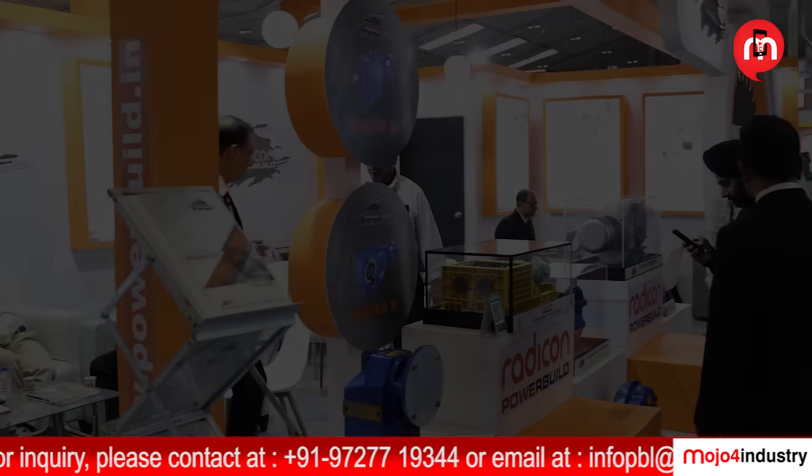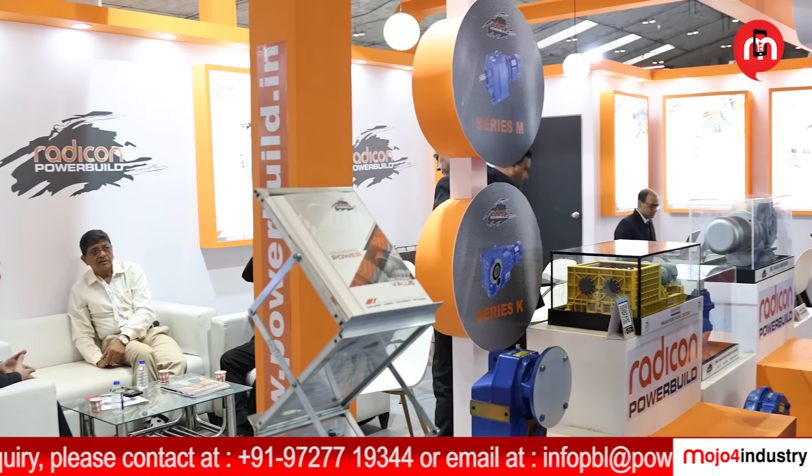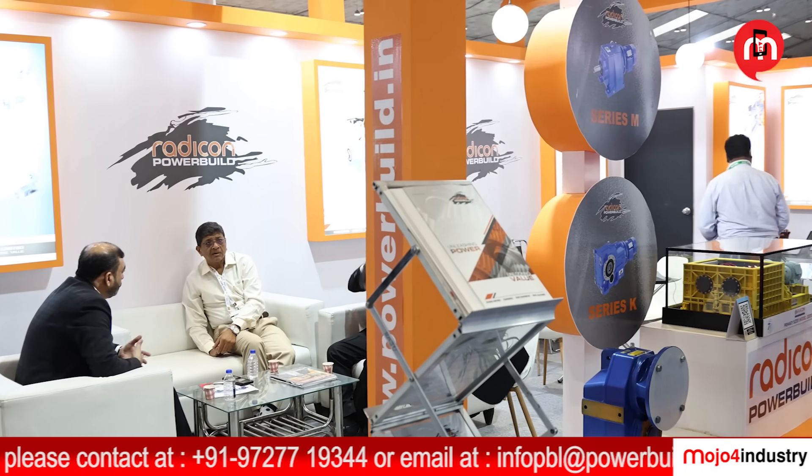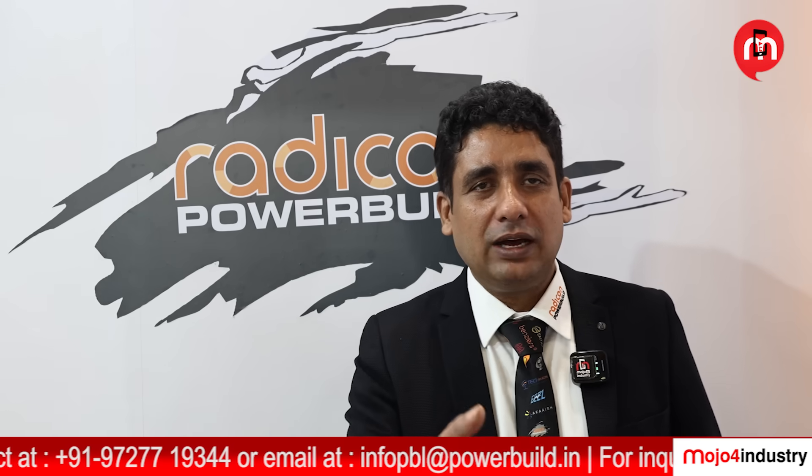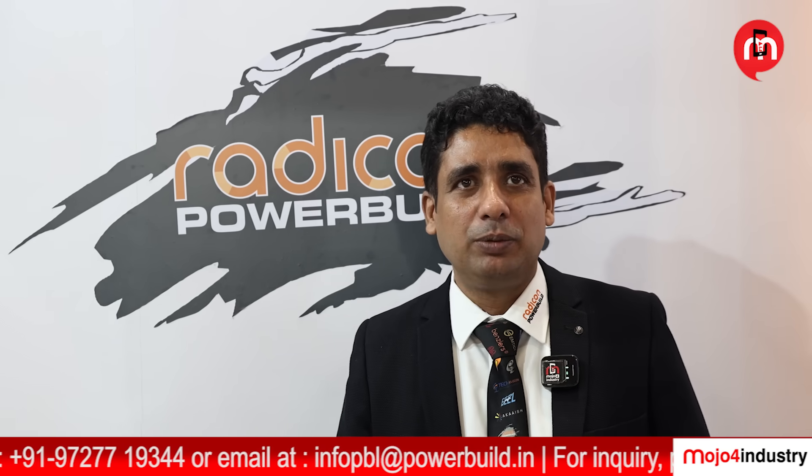Today we are showcasing our products at IME Kolkata. IME is famous for the mining as well as steel industries, and we supply a lot of our products into these applications. Now let's go through the products and how we supply to different industries.